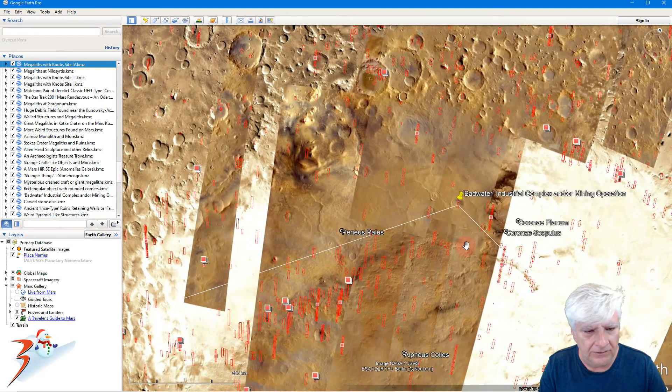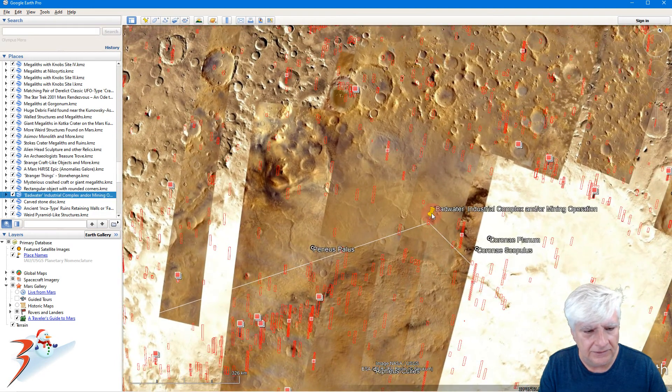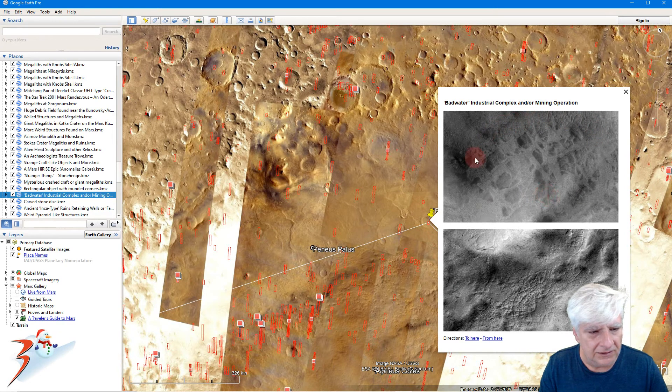Up here to the east we've got this huge complex. It looks like some type of mining operation, maybe even an ancient city with roads and blocks — city blocks. Check that out.